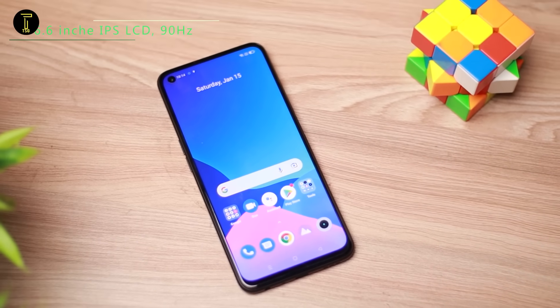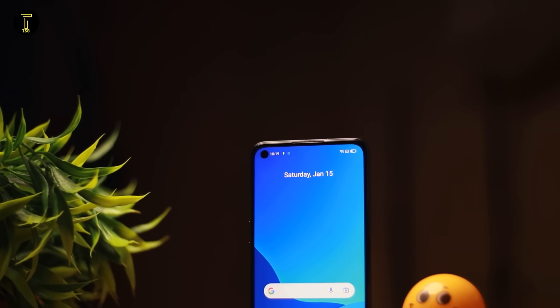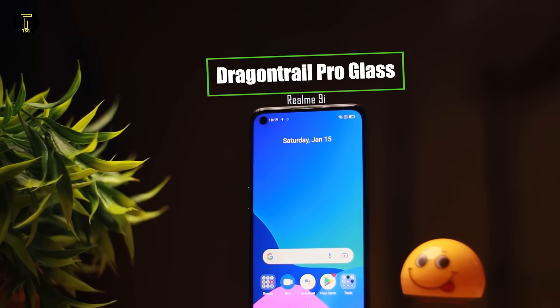Let's look at the 6.6-inch display. It has a Full HD Plus IPS LCD panel with Corning Gorilla Glass protection. The Realme 8i had a 90Hz refresh rate, and this time the Realme 9i also has a 90Hz refresh rate.